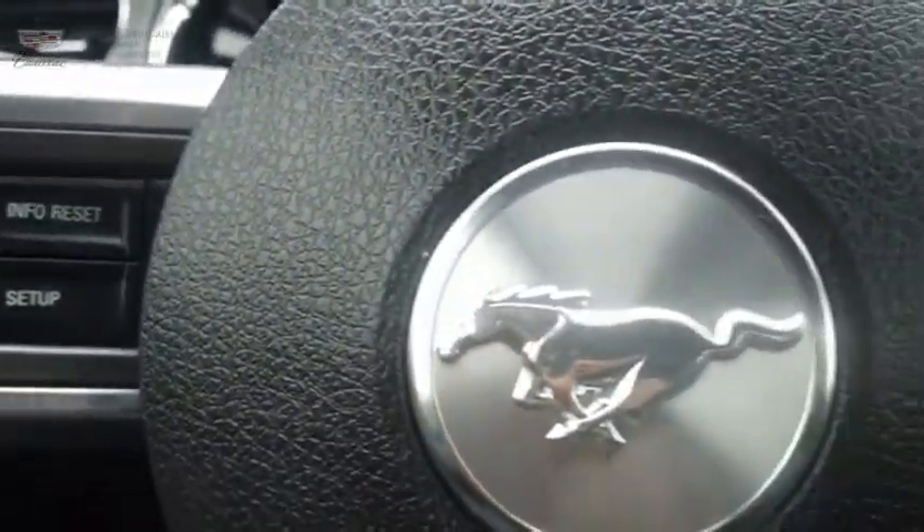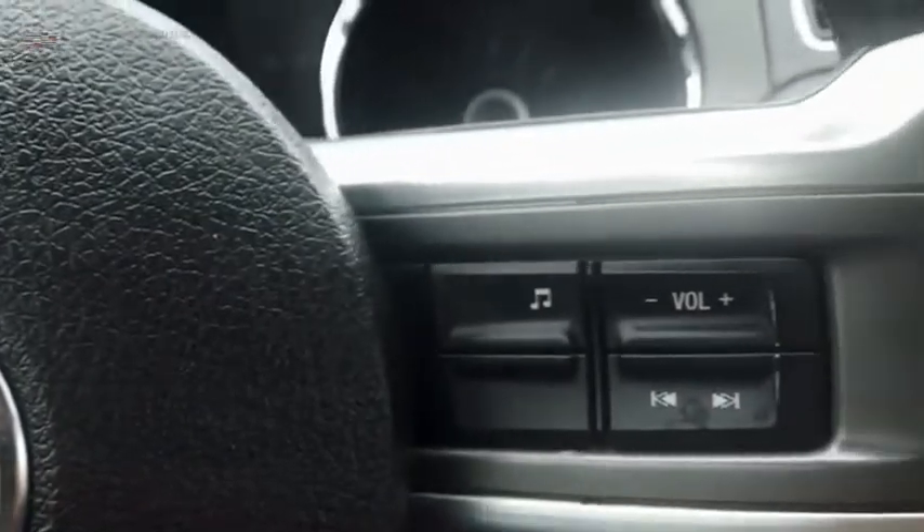The Mustang is race worthy and ready for the track. Searching for a dependable vehicle that looks great too? You found it. So stop in today.